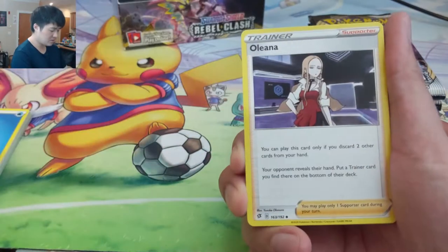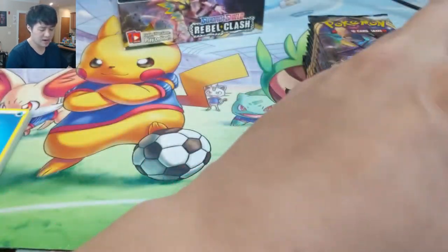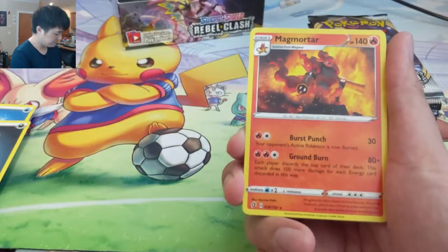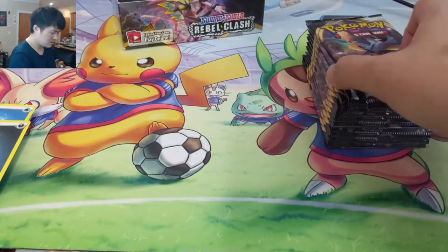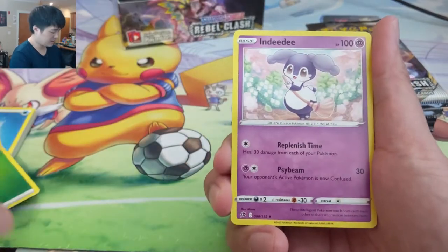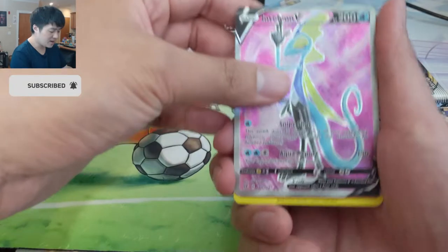Metapod. My guess for Champion's Path as far as what the secret rares will be — it's about the gym leaders. They have a product for each gym city and some of them have to share. So I bet they're going to have some new full art supporters. I think Kabu doesn't have a rainbow rare in Darkness Ablaze so maybe they'd save that for this set. For some like Marnie and Bede, they already have the rainbow rare print — so maybe not for everyone. The big chase will be that Charizard VMAX.